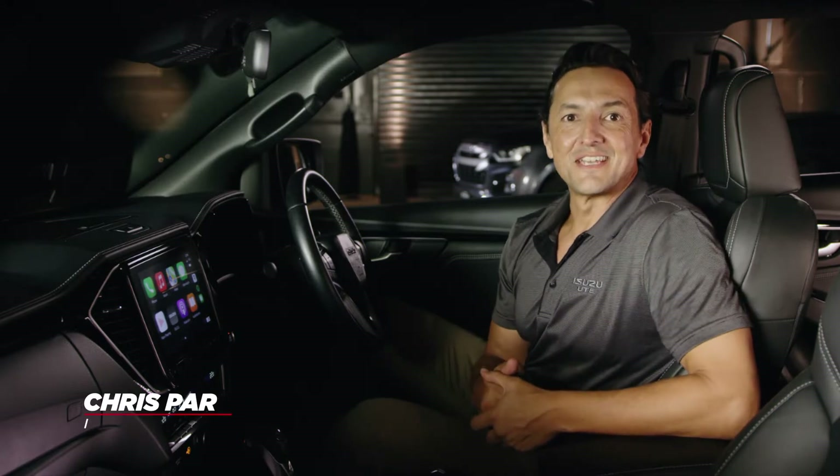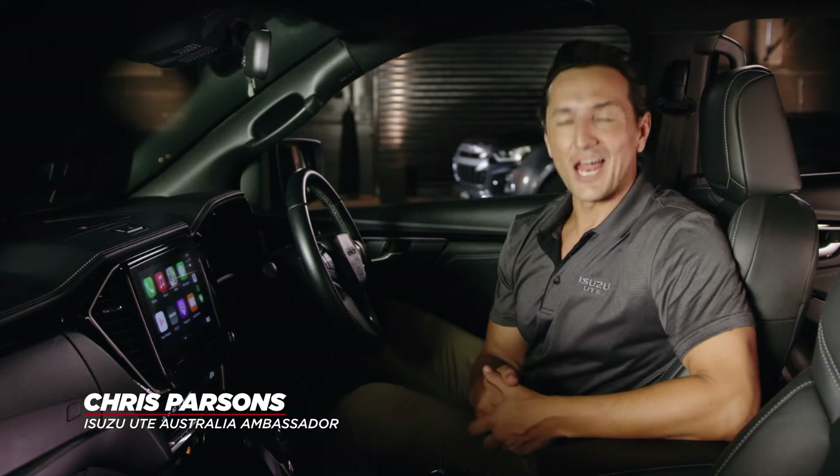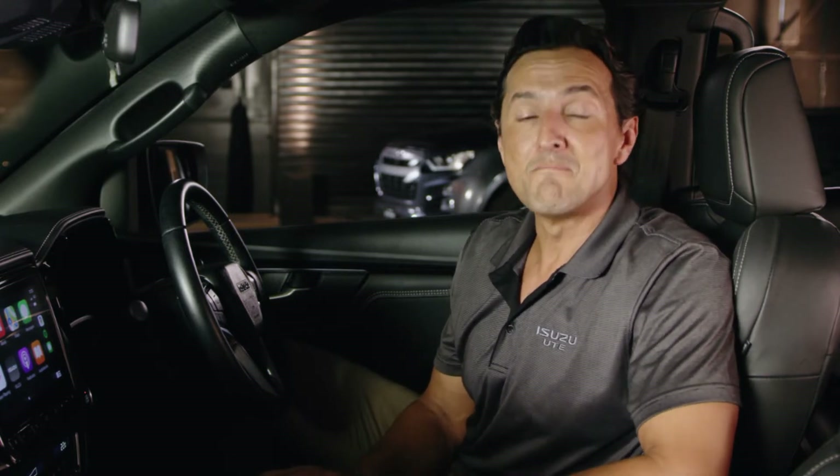Hi there, it's Chris Parsons here with another Isuzu Ute IDAS tip video to help you get the most out of your Isuzu vehicle. Isuzu's IDAS offers a range of ways to monitor your vehicle's speed outside of traditional and adaptive cruise control functions. These include traffic sign recognition, an intelligent speed limiter, as well as a manual speed limiter. Let's check them out in more detail.